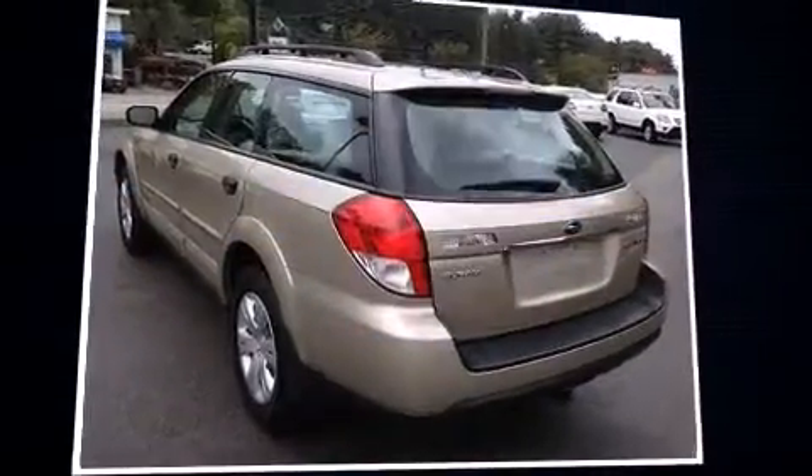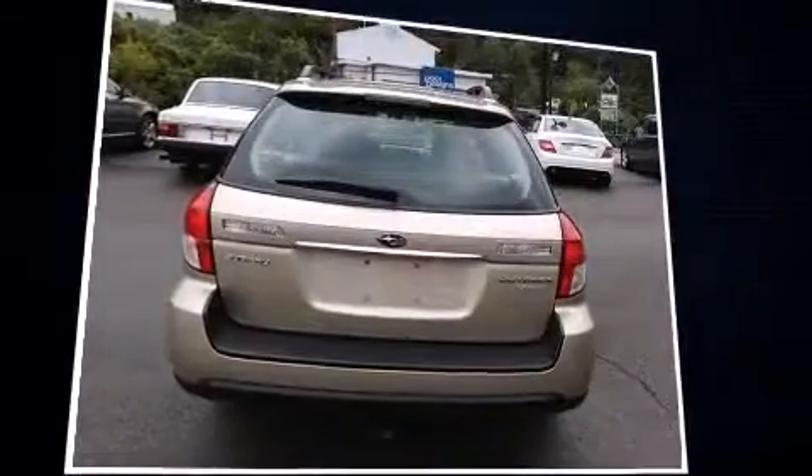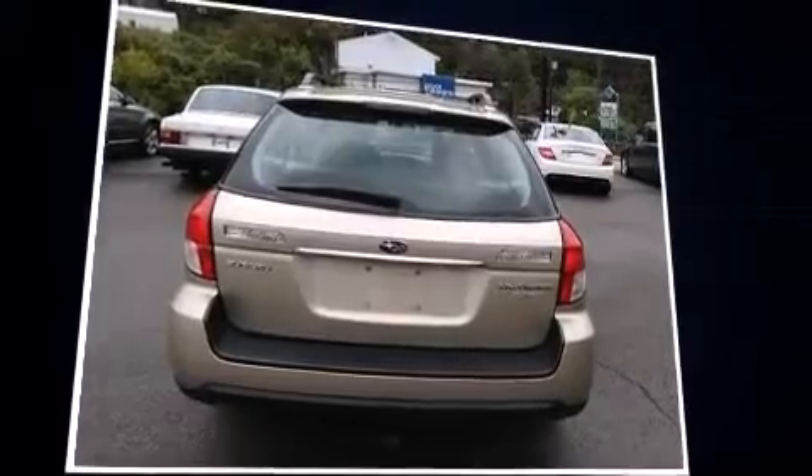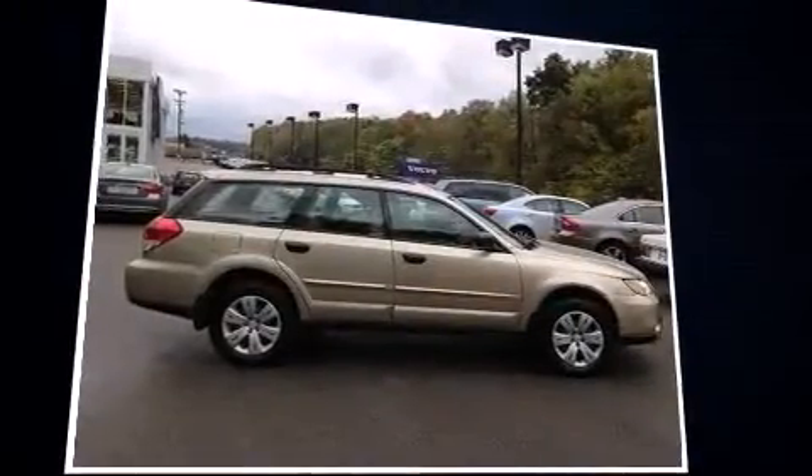Here's a great deal on a 2009 Subaru Outback. This four-door, five-passenger wagon still has fewer than 40,000 miles. Under the hood, you'll find a four-cylinder engine with more than 170 horsepower, providing a smooth and predictable driving experience.